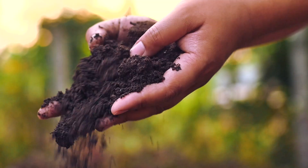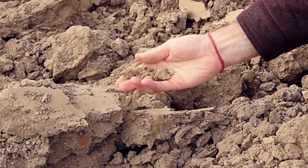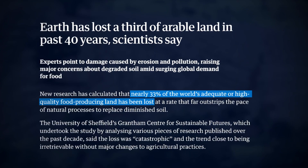All of our food pretty much comes from the soil, and the soil is a resource that we haven't looked after. Our soil is degrading faster now than at any point in Earth's history. In the last 40 years alone, we've lost a third of the world's agricultural soil to pollution and degradation.